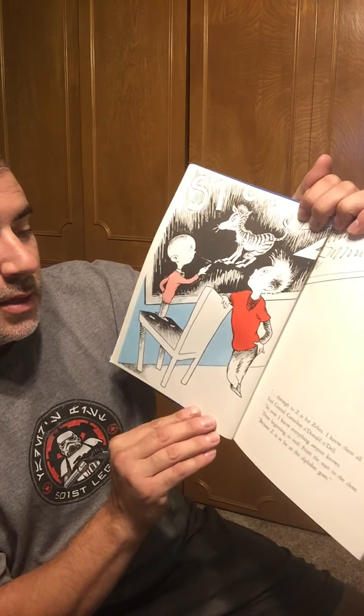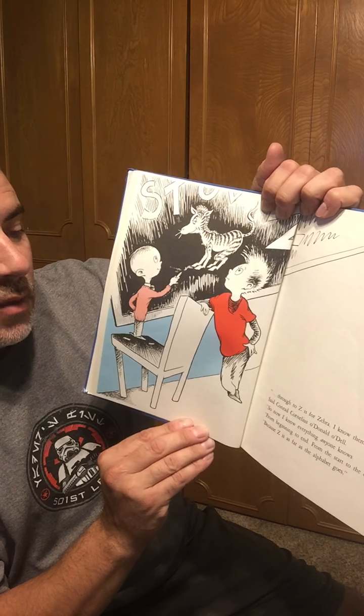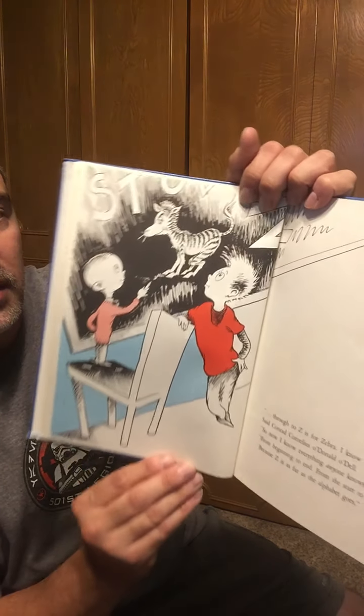Through to Z is for zebra. I know them all well, said Conrad Cornelius O'Donnell O'Dell. So now I know everything anyone knows, from beginning to end, from the start to the close, because Z is as far as the alphabet goes.